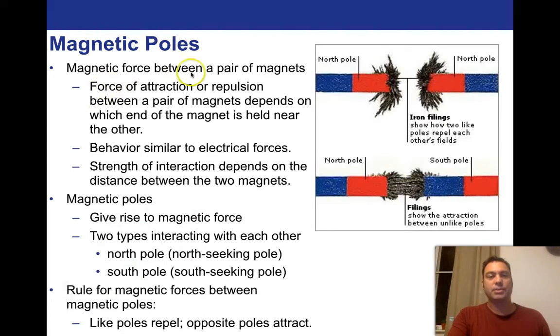The force of attraction or repulsion between a pair of magnets depends on which end of the magnet is held near the other. This behavior is similar to electrical forces, and the strength of the interaction depends on the distance between the two magnets. But it depends on which end — there's a blue end and a red end, unlike charged particles which have no red and blue end.